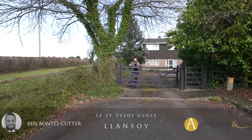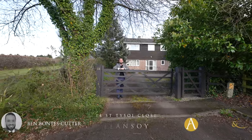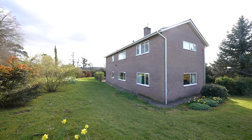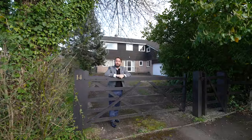Welcome to one of the most impressive homes in the village of Llan Soi. This fantastic five-bedroom detached home sat on a third of an acre, with the accommodation adaptable for varied usage. Let's take a look inside.